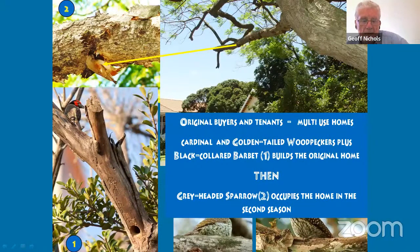Cavities function like original buyers and tenants — a multi-use home. In our part of the world, woodpeckers and barbets are the only things that can make cavities in dead branches. They do the first set of breeding. When they finish, the next season — and sometimes in the current season — starlings and grey-headed sparrows come and nest in those holes as well. So you get two sets of tenants. The green wood hoopoe also uses them.